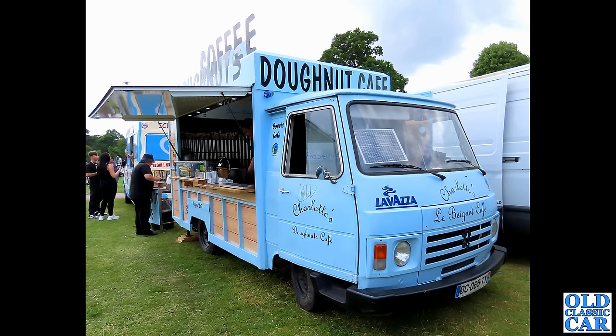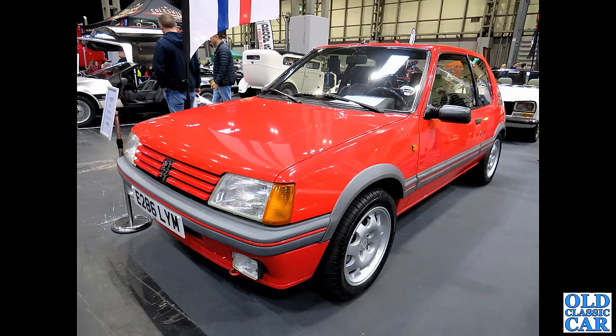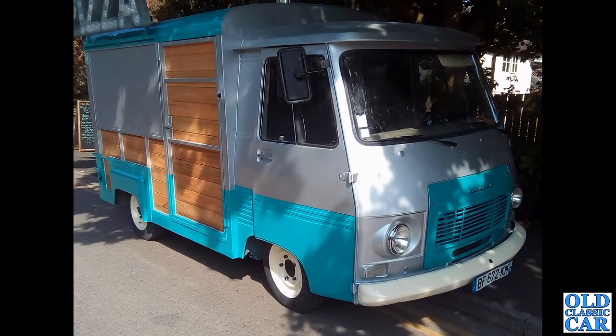I don't remember which show that catering van was at, but it would appear to be on French plates, so maybe it was transported or trailered there. Back to the NEC: E286 LYM — that is a 205 GTI, a 1988 car with the 1.9 litre engine. The 1.9s had different wheels compared to the earlier 1.6s. This is a left-hand drive example, so I wonder what the story is with that one.